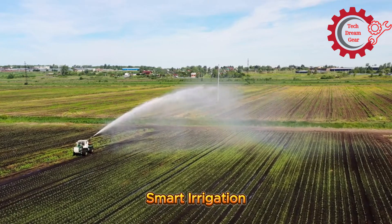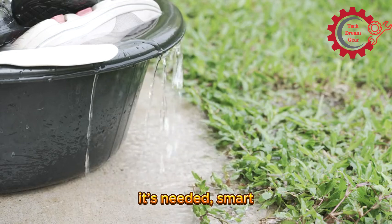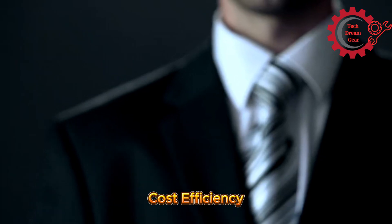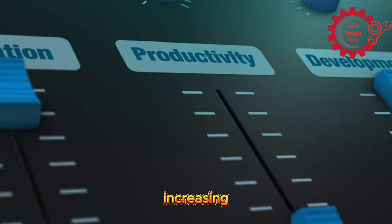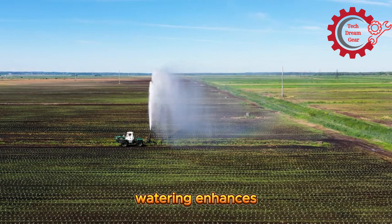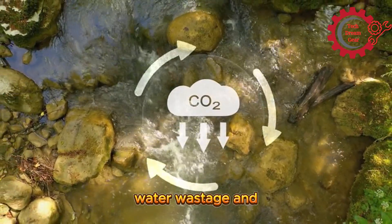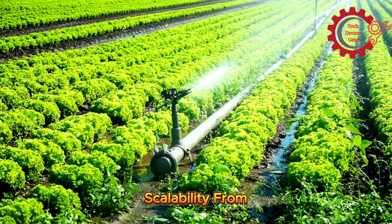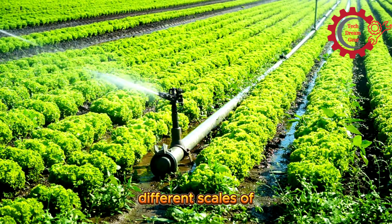Benefits of smart irrigation machines. First, water conservation: by delivering water only when and where it's needed, smart irrigation systems can reduce water usage by up to 50%. Second, cost efficiency: automation and precision reduce labor and operational costs, increasing profitability for farmers. Third, increased crop yields: consistent and optimal watering enhances crop health and productivity. Fourth, environmental sustainability: these systems minimize water wastage and reduce the carbon footprint of irrigation activities. Fifth, scalability: from small farms to large agricultural enterprises, smart irrigation solutions are adaptable to different scales of operation.